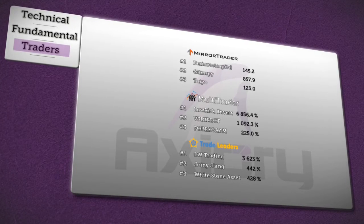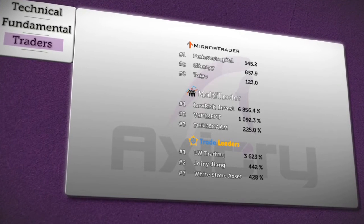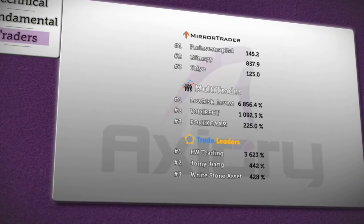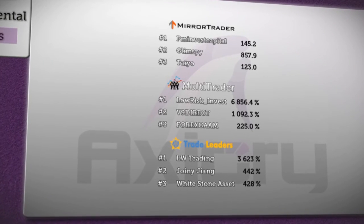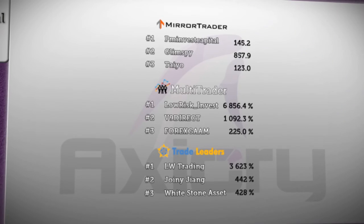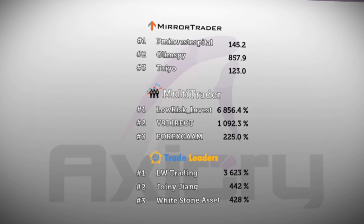Finally we bring you the summary of our best traders and their strategies on Axiory, which are available for you to invest. Capital remains in first place with the mirror trader platform. In second place is now Glimpsi strategy with 857.9 pips, and Teo Felled is in third position with 123 pips. Low risk invest strategy remained unchanged, but V9 Direct fell 22 percent and Forex Scam declined 9.5 percent.